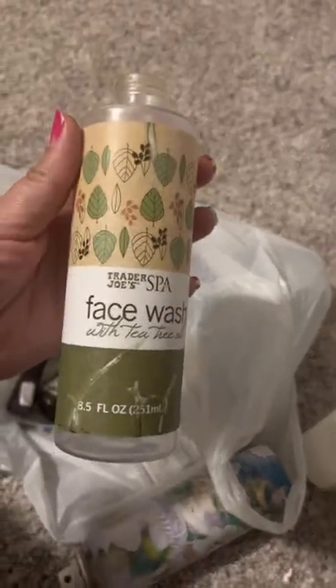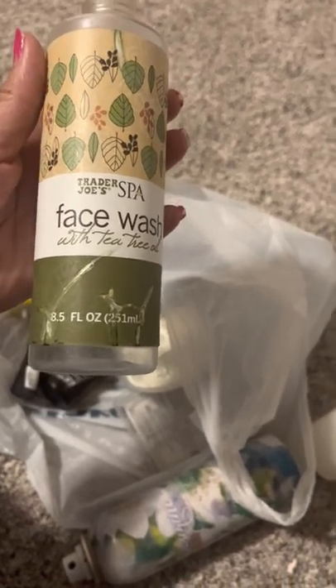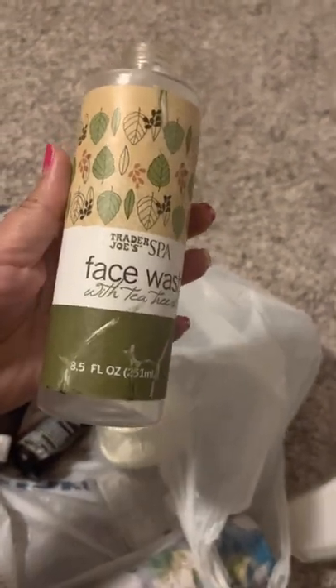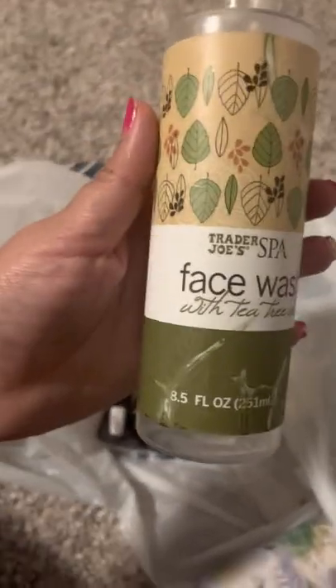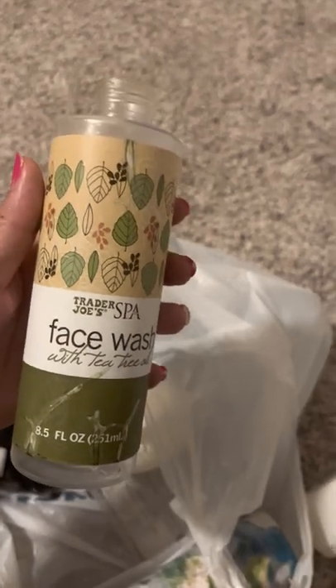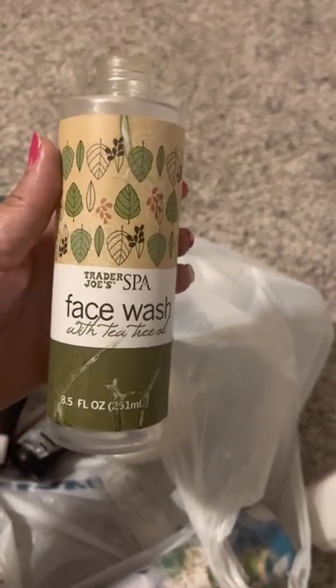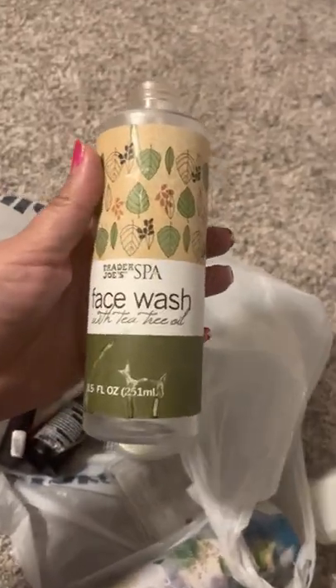Oh, this is the Trader Joe's tea tree face wash. The lid or pump fell off. I love this one — I've been using it for a few years now. I usually use it in the morning. It's very refreshing and wakes you up. It's a very fresh, clean scent, very strong. Do be careful not to get it in your eyes because it really burns. But I love this one in the morning, especially when I have a hard time waking up. It's really nice on my skin.